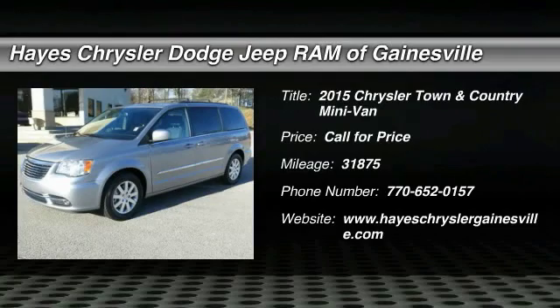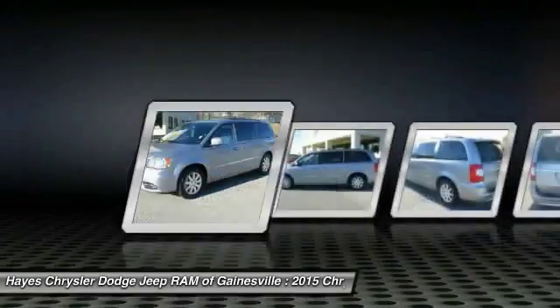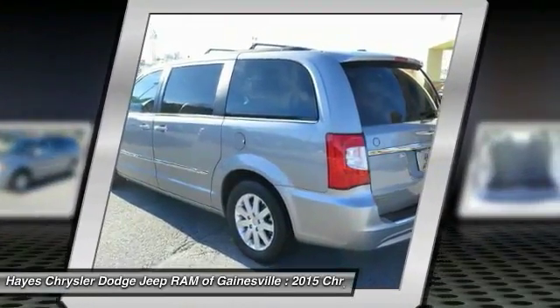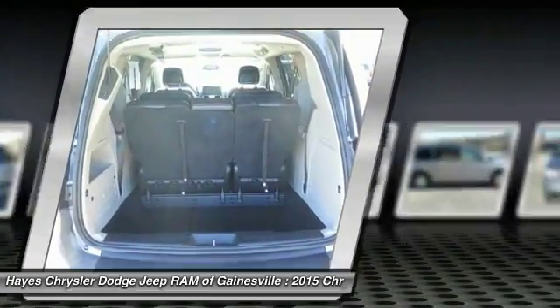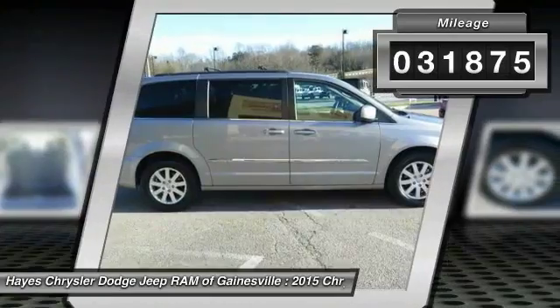2015 Town & Country. The Town & Country's V6 engine provides plenty of power while still providing the fuel efficiency you look for in a vehicle. Tow up to 3,600 pounds when your Town & Country is equipped with a towing prep package. Seat 7 comfortably and choose from Stow 'n Go seating or the innovative Swivel 'n Go seating. This vehicle has less than 35,000 miles.